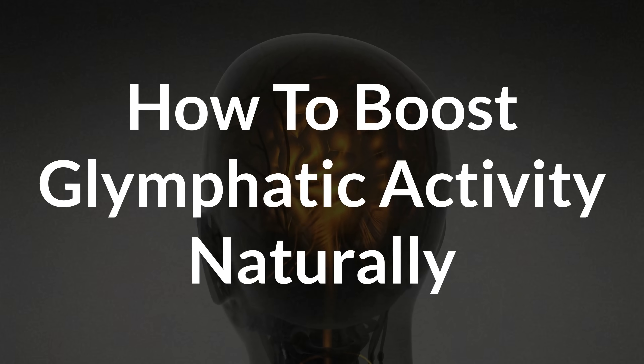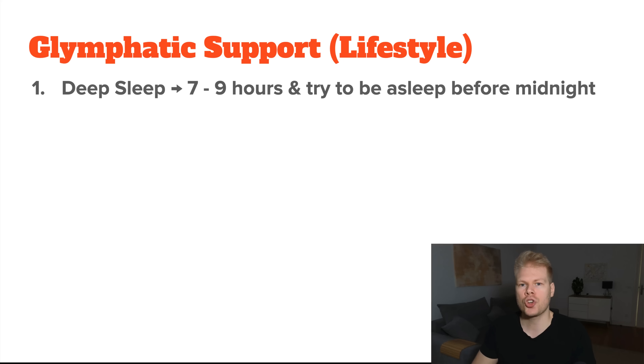How do you boost the glymphatic system? The good news is there are a lot of simple things you can do to support and enhance it. You don't need to take drastic measures — just consistent healthy habits that promote good sleep and circulation. Let's start with a few lifestyle tips, and then also talk about nutrient support. It really comes down to the basics. Number one: getting enough deep sleep, which is by far the most important factor.